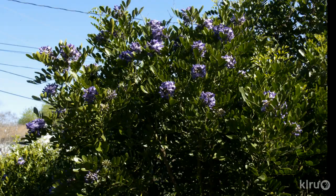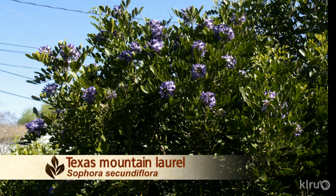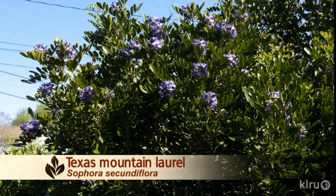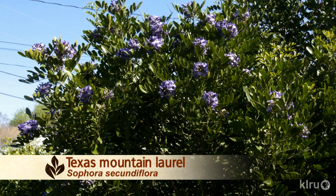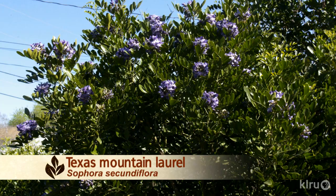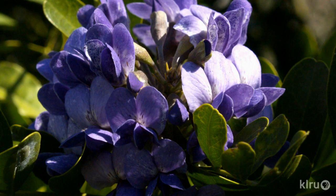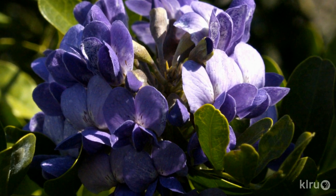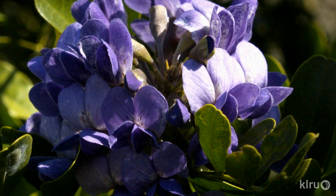A large cut might result in dieback in the part of the tree connected to the cut root. Our pick of the week is Texas mountain laurel, Sophora secundiflora. This native shrub or small tree is an evergreen that's extremely drought tolerant and tough. Even though rain was sparse the past two years, they survived without too much trouble and recently put on quite a show after our surprisingly wet winter. Mountain laurel is a slow grower, but well worth the wait. At maturity it will be 10 to 20 feet tall and 8 to 12 feet wide, so give it plenty of room.